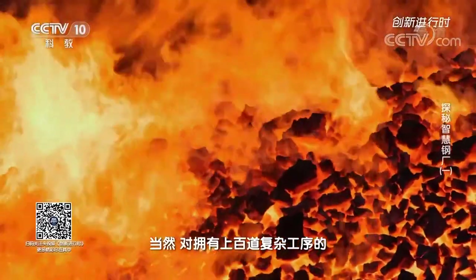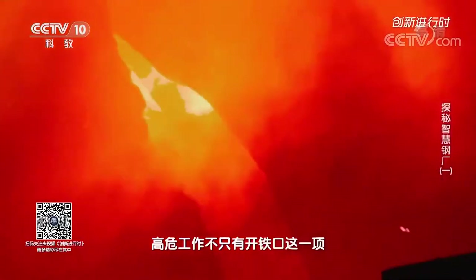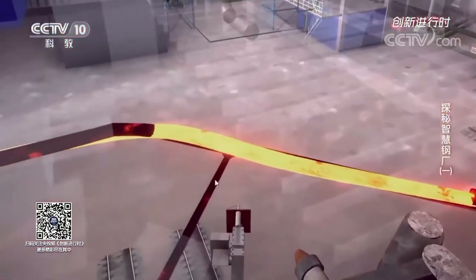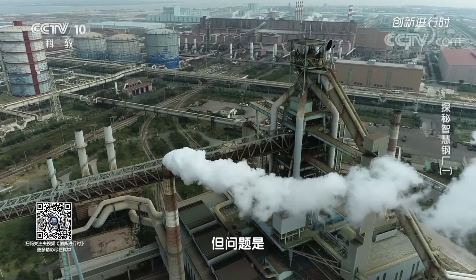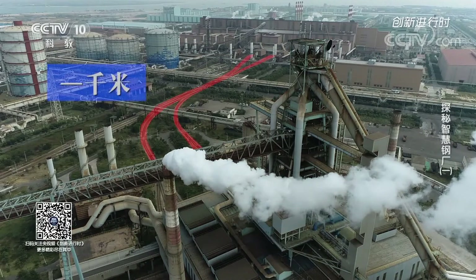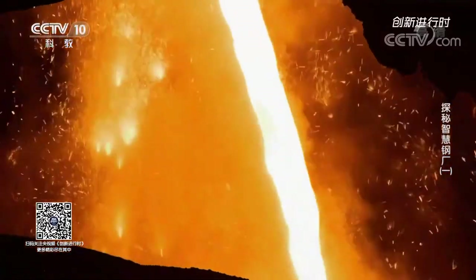For iron and steel smelting with hundreds of complex processes, high-risk work is not limited to tapping. These hot molten iron loads are sent to the steelmaking workshop to continue smelting into steel. However, there is a distance of over 1,000 meters between the blast furnace for smelting molten iron and the steelmaking workshop. It is extremely challenging to transport the molten iron to the steelmaking workshop.